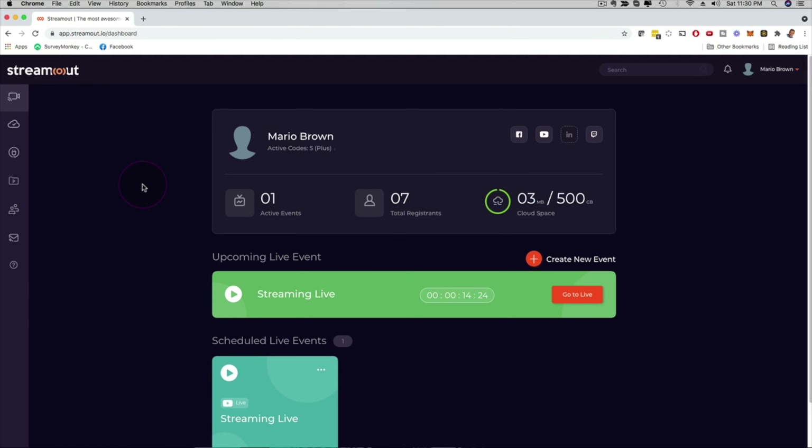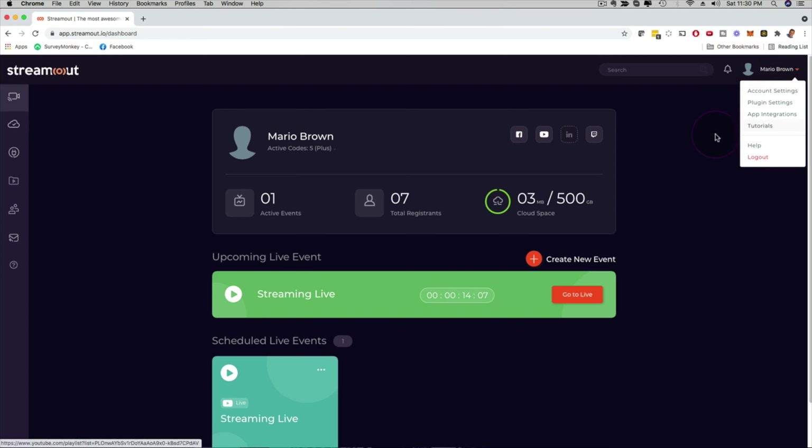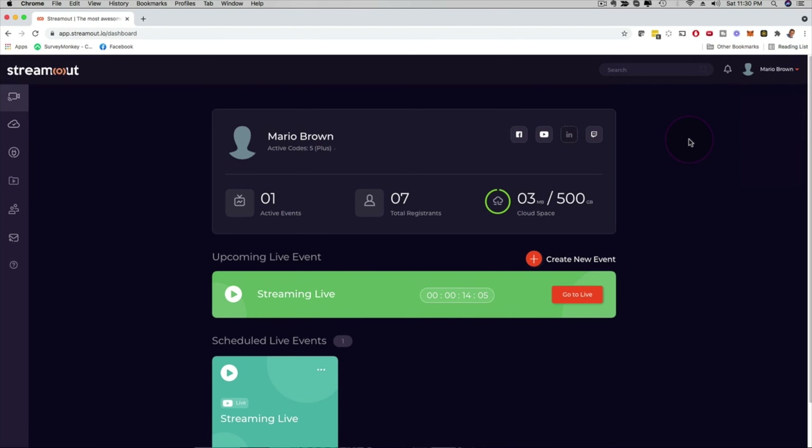Let me show you step by step how to actually create your first stream and how easy it is to use. Here on the left hand side you have a menu bar — autoresponder integrations, team member access, an archive button, plugin settings. On the right hand side you can set up your profile, integrate autoresponders, and check out the tutorials.